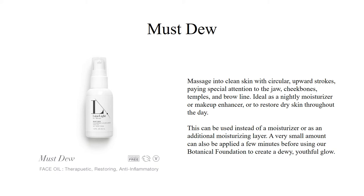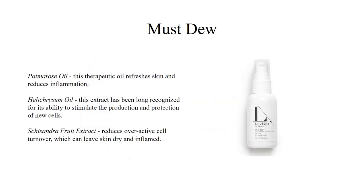Our Must-Do face oil is said to be therapeutic, restoring, and anti-inflammatory. It can be used instead of a moisturizer or as an additional moisturizing layer. A very small amount can also be applied a few minutes before using our botanical foundation to create a dewy, youthful glow. Massage Must-Do into the skin with a circular upward stroke, paying attention to the jaw, cheekbones, temples, and brow line. It's ideal as a nightly moisturizer, makeup enhancer, or to restore dry skin throughout the day. Our Must-Do oil is a blend of vegetable and therapeutic essential oils. Helichrysum stimulates new cell growth, while Schisandra fruit extract stabilizes cell membranes for overall healthier skin.